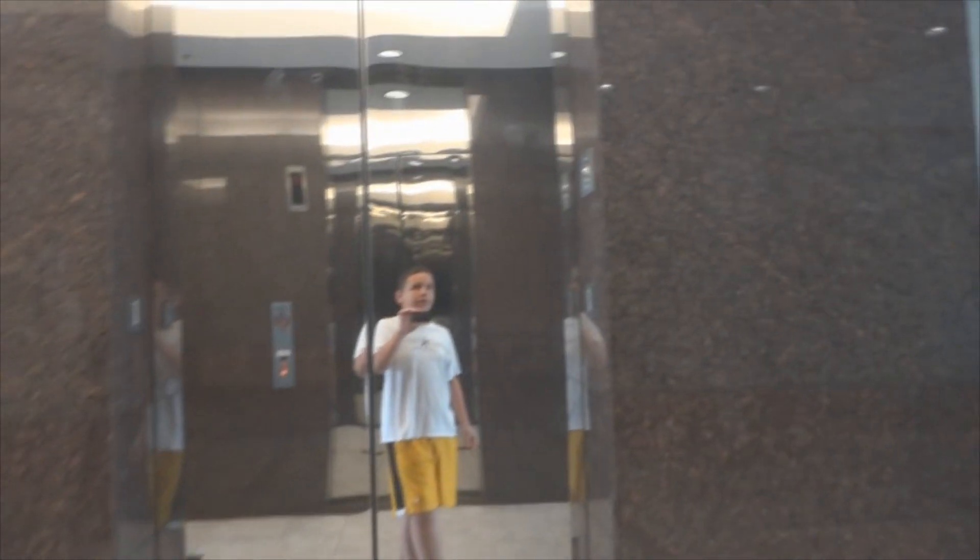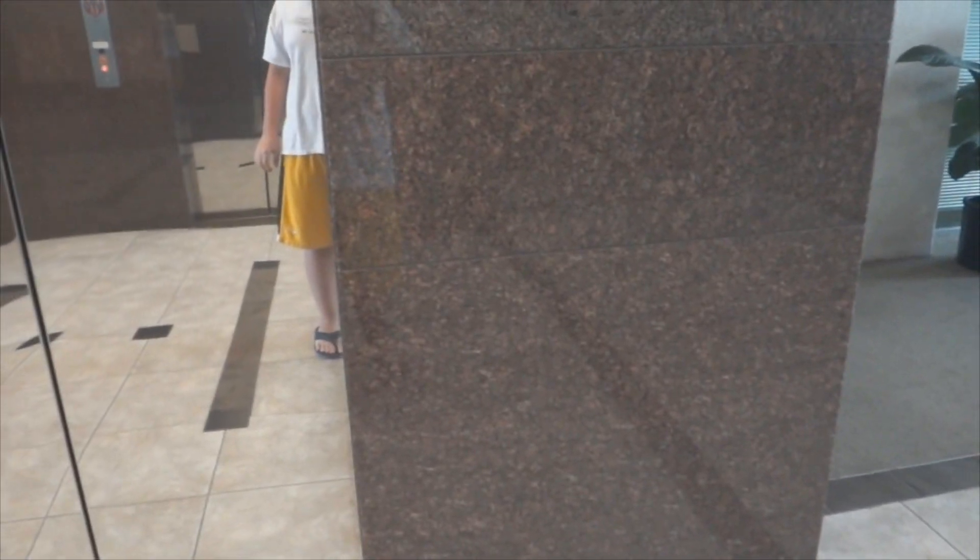It's stopping at two. I'm gonna point the camera away because there's people on it. Are y'all going up? Yeah. Okay. I'm gonna point the camera away because there's people on it now.